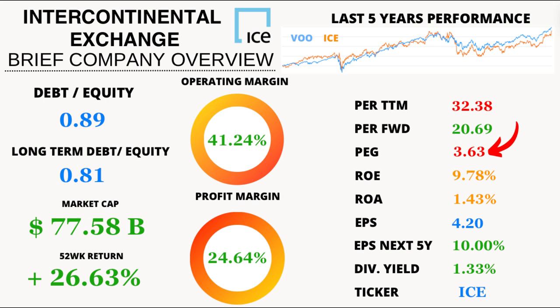Remember that a value around one is when a stock is considered undervalued. Now let's talk about returns. ICE boasts a respectable return on equity of 9.78% and a return on assets of 1.43%. These numbers indicate how efficiently ICE uses its shareholders' equity and company assets to generate earnings.